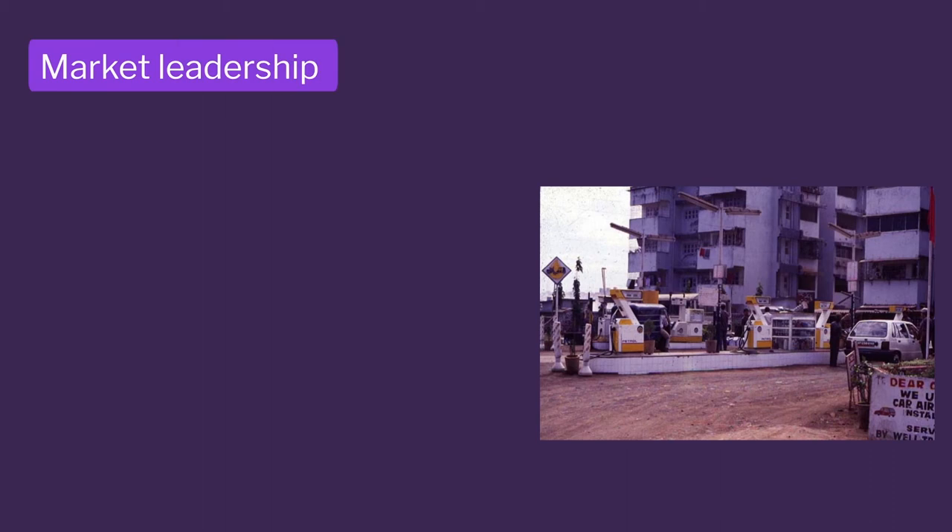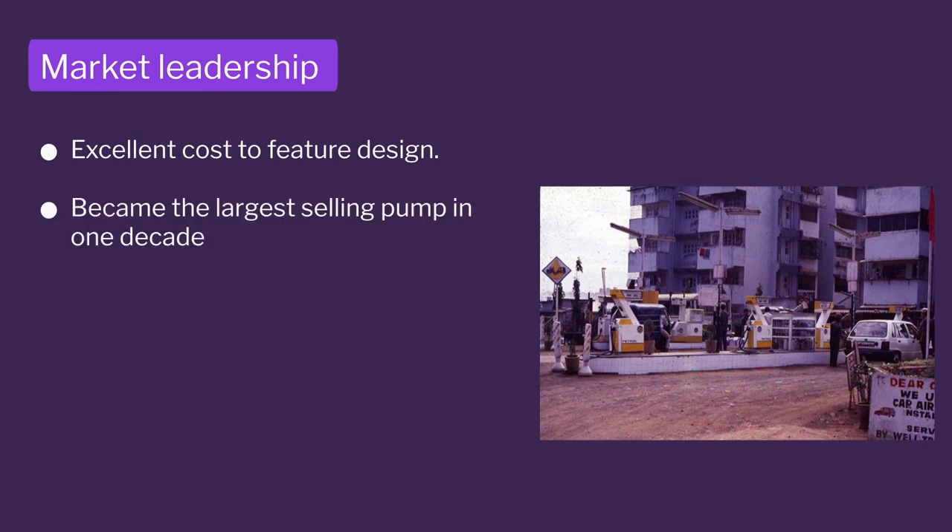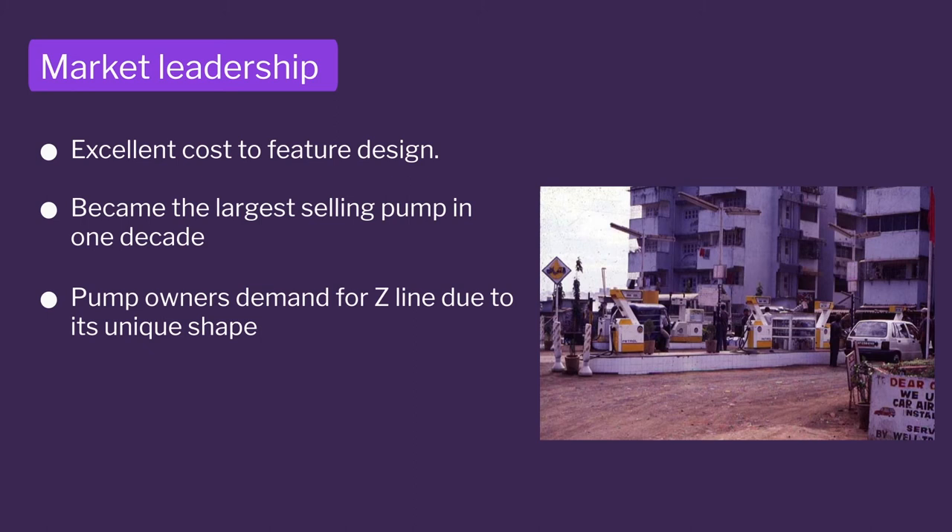Whenever you design a product you need multiple variants. The costs were higher of course, but it gave oil companies the chance to differentiate between cities and rural areas. Within 2 years, L&T went into a leadership position, the competition was wiped out, there was phenomenal cost-to-feature design, and it became the largest selling pump. What was surprising was that customers demanded the Z-line pump from the oil companies, saying 'we want only Z-line.'